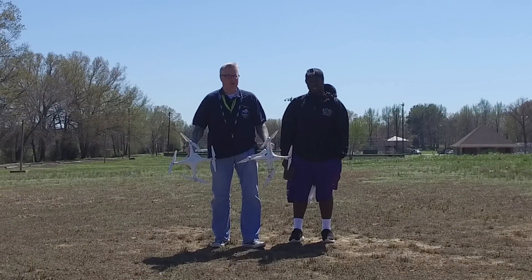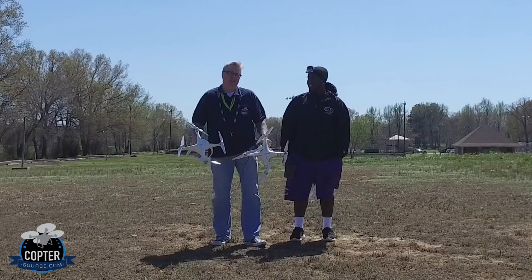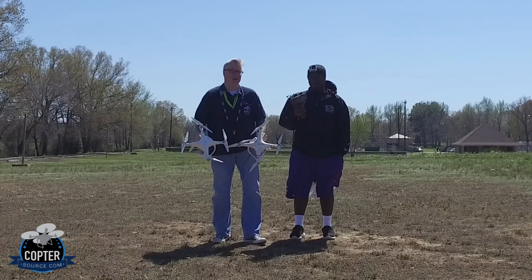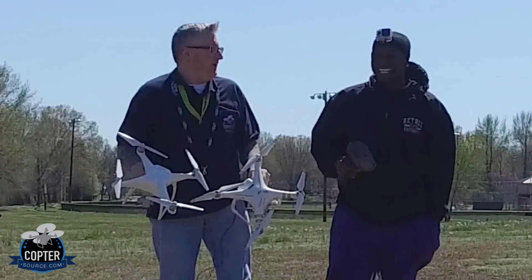Hey everybody, this is Ken Foggs for Coptersource. I'm out here in an undisclosed location to test the speed of the Phantom 3 and the Phantom 4 with a radar gun. This is the guinea pig — I mean my friend Deontay. So let's get going.